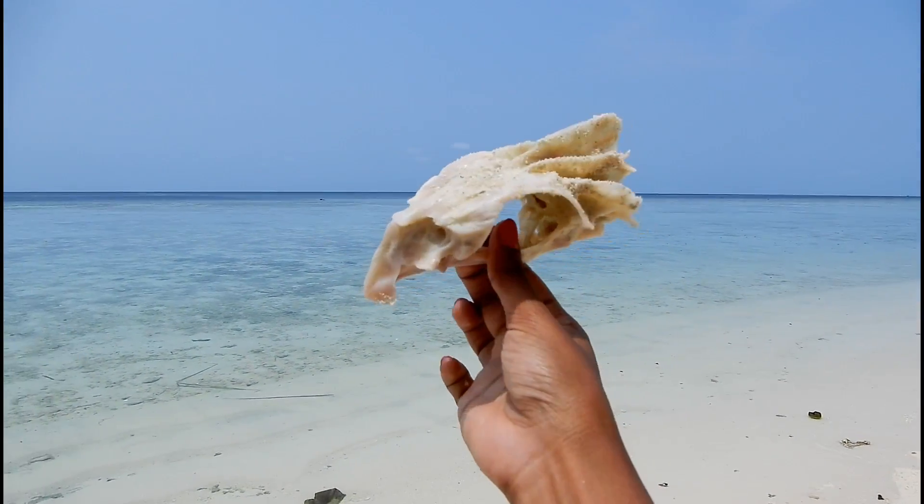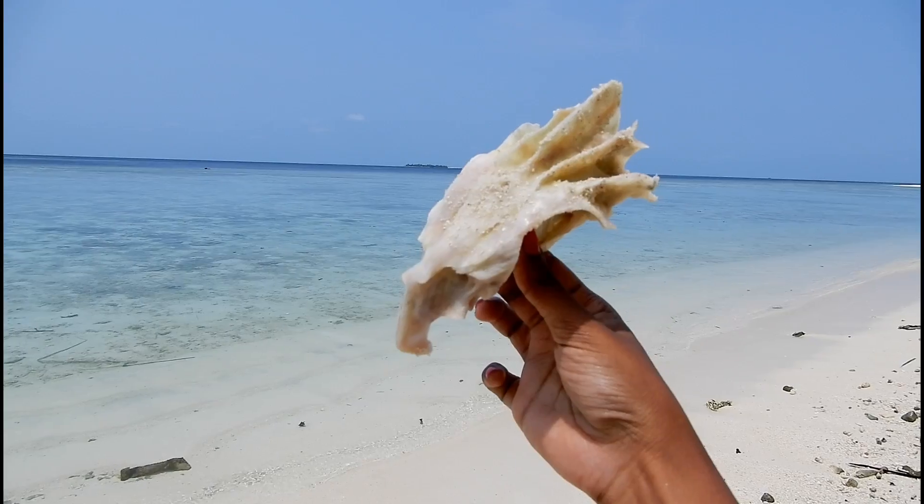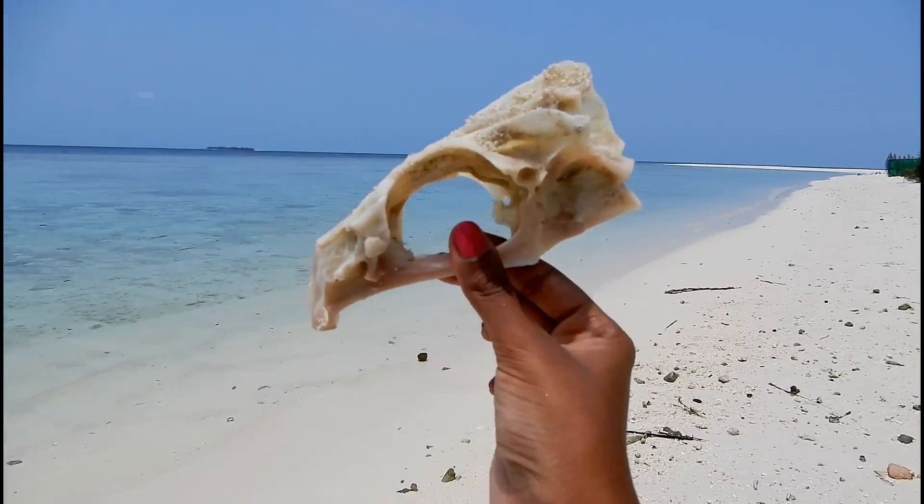Look what we found. This looks like a bird skull — maybe a vulture, eagle, or a crow. No idea. It smells fishy actually.